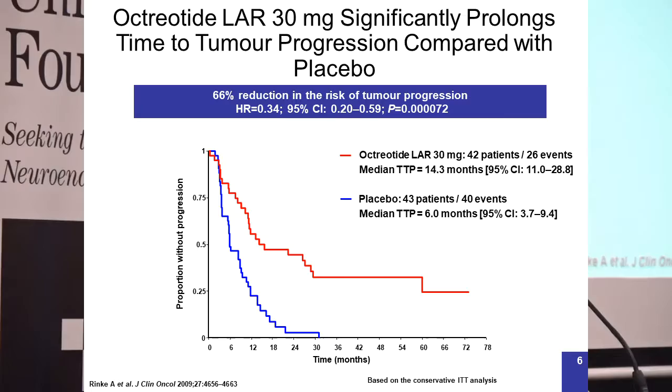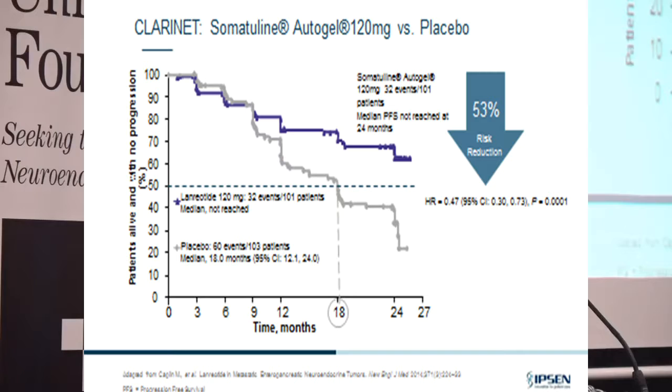A bit later — two or three years after that — we found out that lanreotide does the same thing. In a very similarly designed study, which included a broader range of neuroendocrine tumor patients including those with pancreatic primaries as well as small bowel, this drug also reduced the rate of tumor growth by about 53% — growing at about half the rate compared to placebo. So both drugs work to slow tumor growth as well as shutting down hormone production.